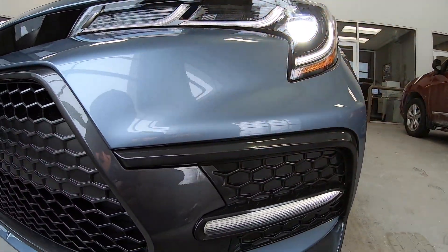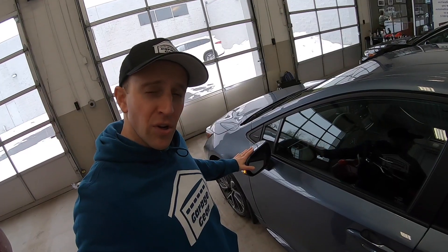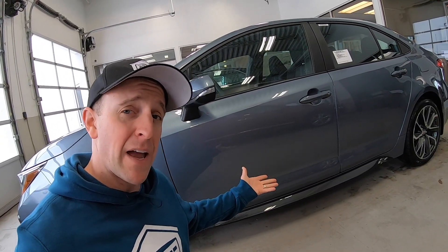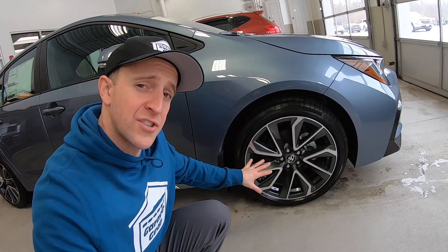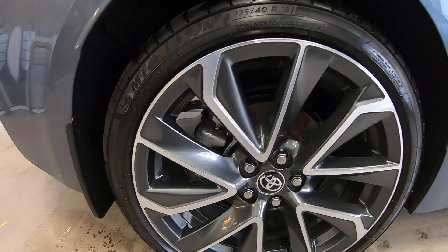Speaking of headlights, these things are pretty mean looking — they almost look like fangs. It's got a real nice looking front end. This Corolla comes with heated outside power mirrors that even include turn signal indicators, high tensile strength body panels, mud flaps, sports side rocker panels, and a color-keyed spoiler on the back. It comes with 18-inch alloy wheels with dark gray accents, and even disc brakes in the front and the back.